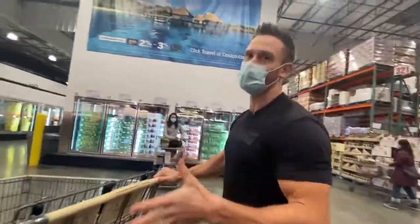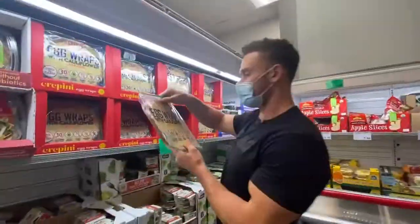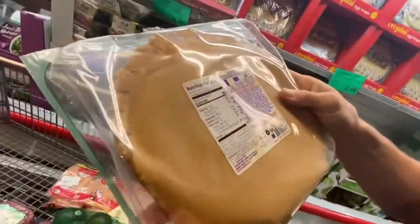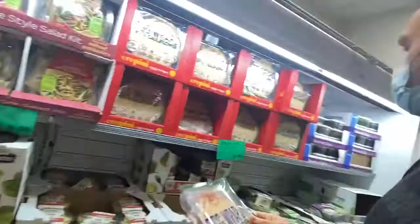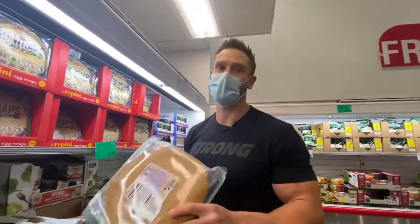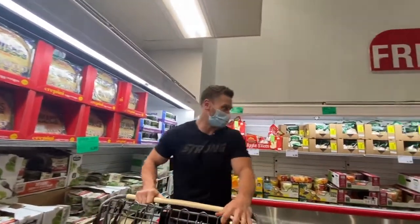We're about 80-ish dollars into our budget, so we have $120 left to spend. These egg wraps are amazing — 14 wraps, they make a really good lunch item for keto. Look at the ingredients: they're so simple — cage-free egg whites, cage-free egg, cauliflower powder, olive oil, sea salt, xanthan gum, spices, citric acid. I think they're like $10 but they will make keto easier, and there are some costs you have to pay just to have good adherence. So I'm going to say I have about $110 left to spend.